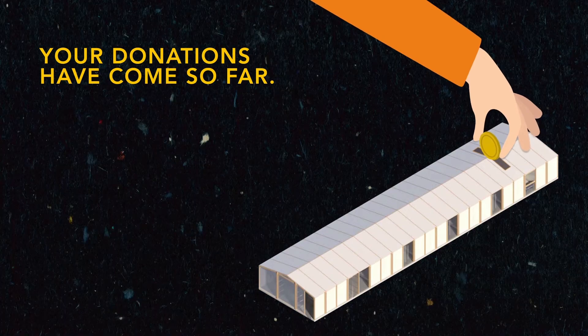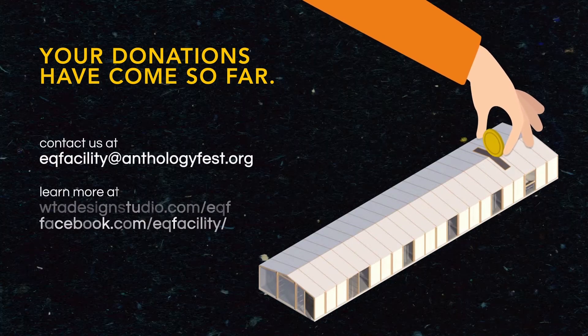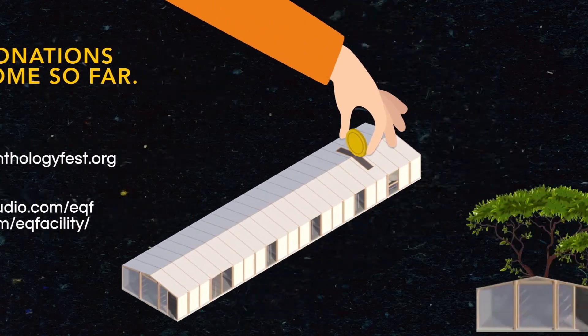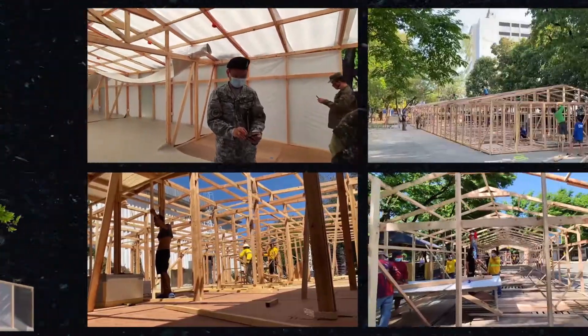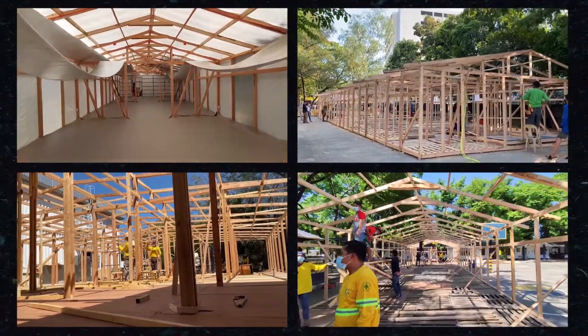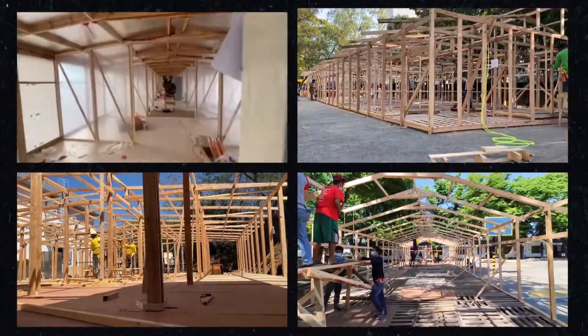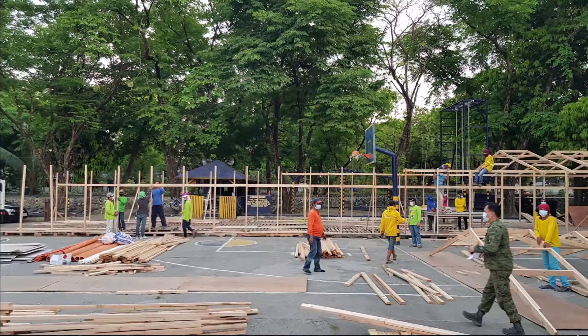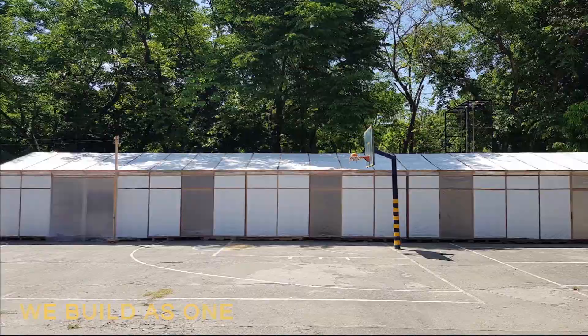At this point of our build journey, we have come to realize that it takes each one of us to overcome the current crisis. Your participation matters. Your continued support will help flatten the curve. Help us enable our medical frontliners to treat the sick and heal the wounded. Because in our darkest hours as a nation, we build as one.